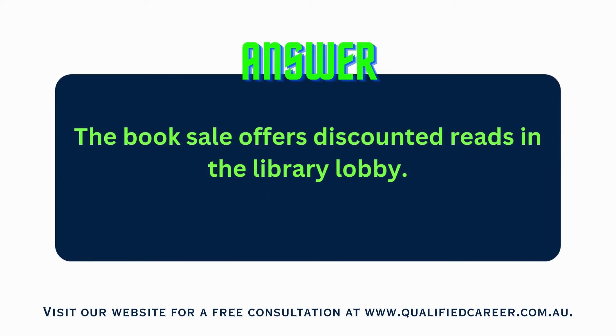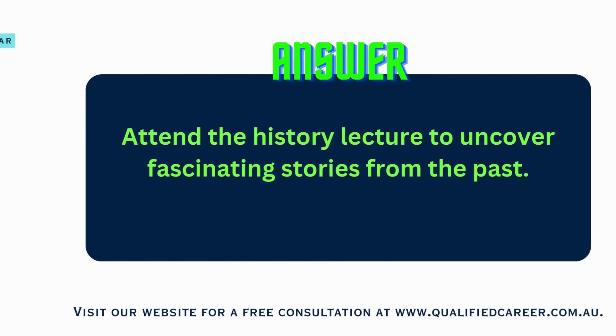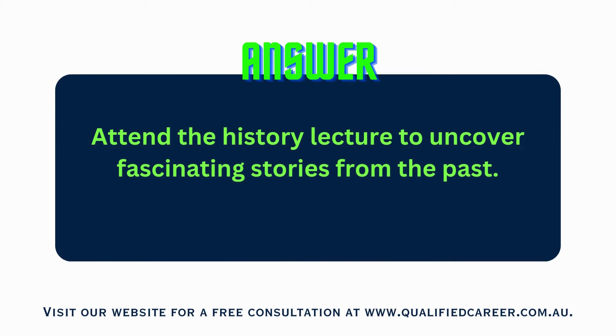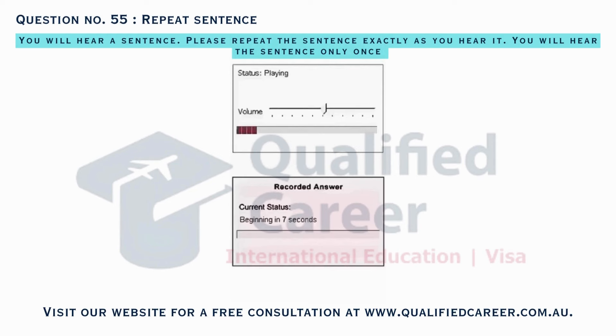The book sale offers discounted reads in the library lobby. Attend the history lecture to uncover fascinating stories from the past. Attend the upcoming career fair to connect with local employers.